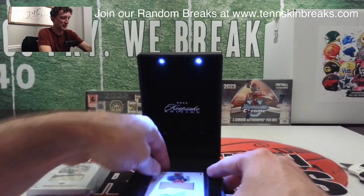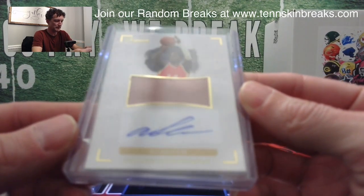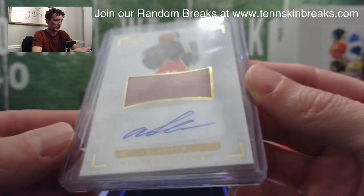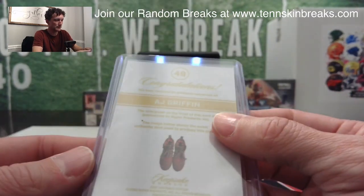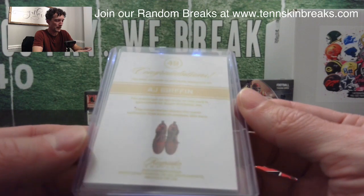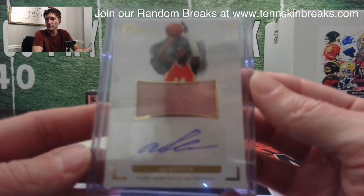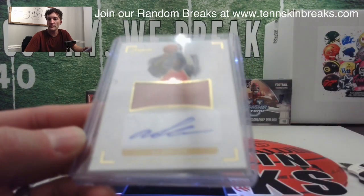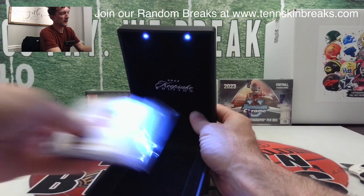Alright, nice one. And then you got a second one — it's going to be an AJ Griffin relic auto. I think he's a current Atlanta Hawk right now. It looks like a shoe relic.